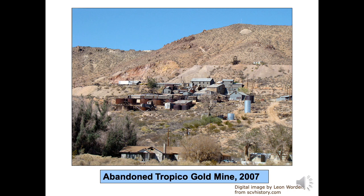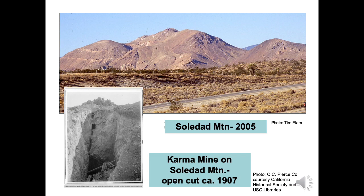After the mine closed, Tropico functioned as a ghost town for tourists through the mid-1980s. This photo from 2007 shows the fenced and abandoned Tropico property. It was used as a movie set for Ocean's Thirteen, which starred George Clooney and Brad Pitt that same year.